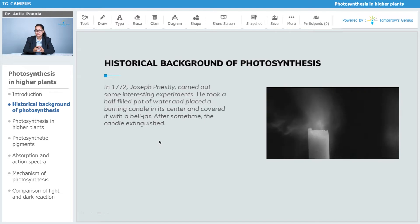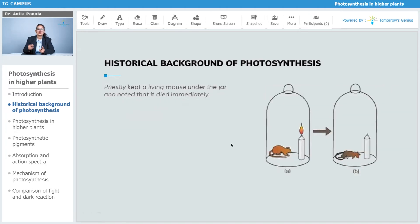In 1772, Joseph Priestley carried out some interesting experiments. He took a half-filled pot of water, placed a burning candle in the center of it, and covered it with a bell jar. After some time, he observed that the candle extinguished. He also kept a mouse under the jar and noted that it died immediately. Both the candle and the mouse used up all the oxygen available in the jar.